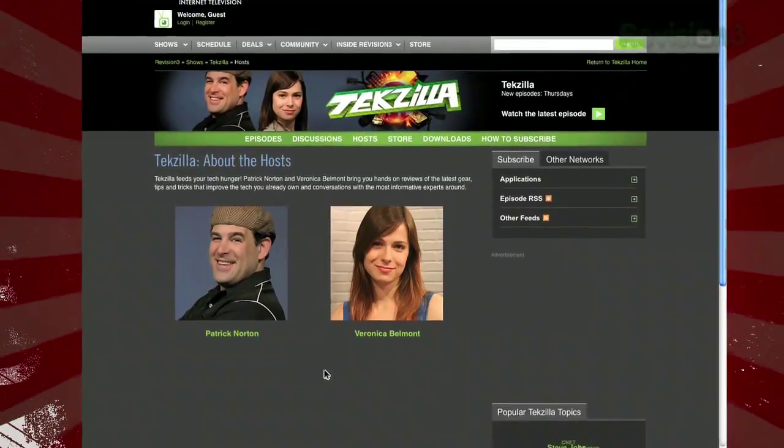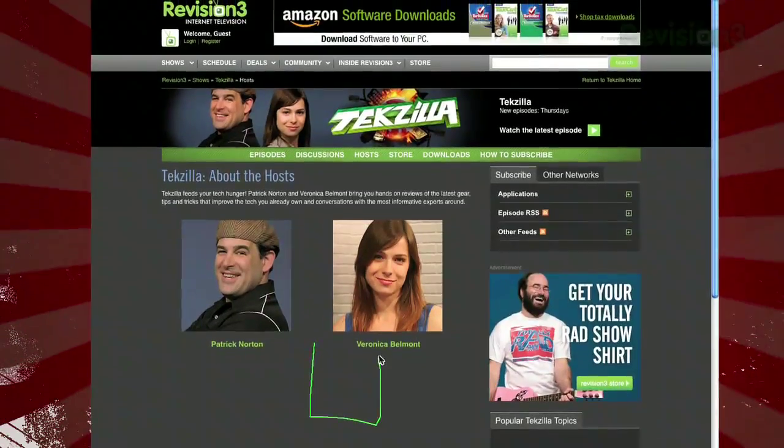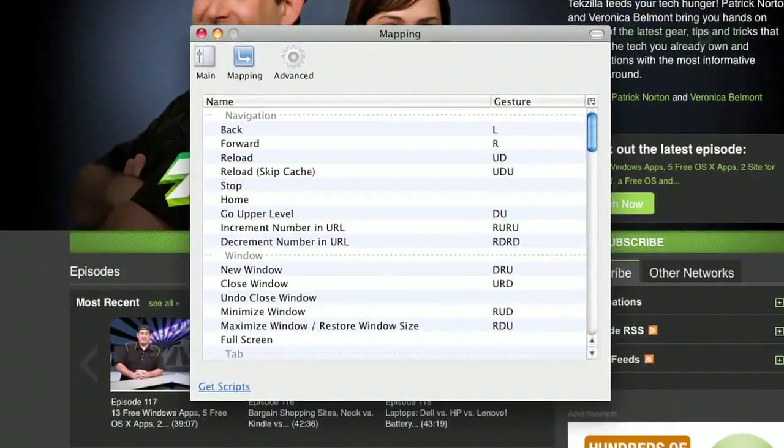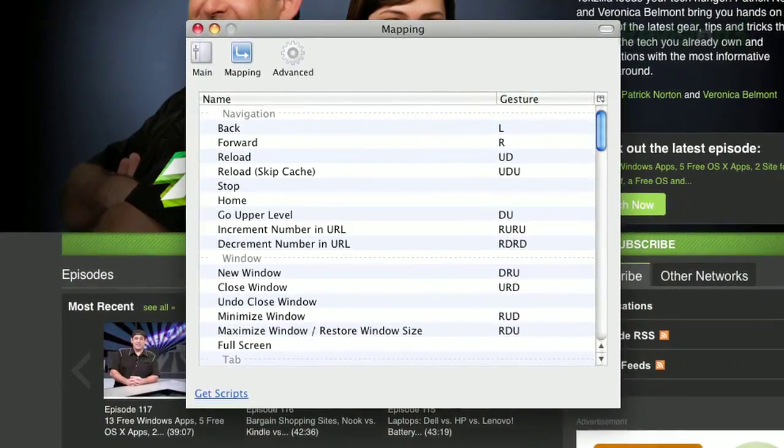Swipe right and you'll go forward. Down, left, and up will open a new window, and that's just a few of them. It might sound confusing at first, but all the settings are customizable, and once you get used to it, you'll wonder how you lived without it.